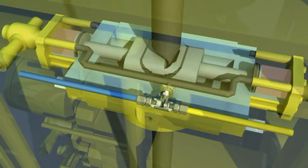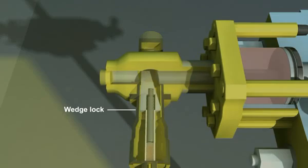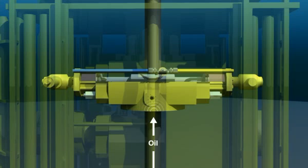A ram with rubber seals closes off the well. Locks move into place, preventing the pistons from moving backward. Oil pushing up from the well adds pressure, helping to keep the ram closed.